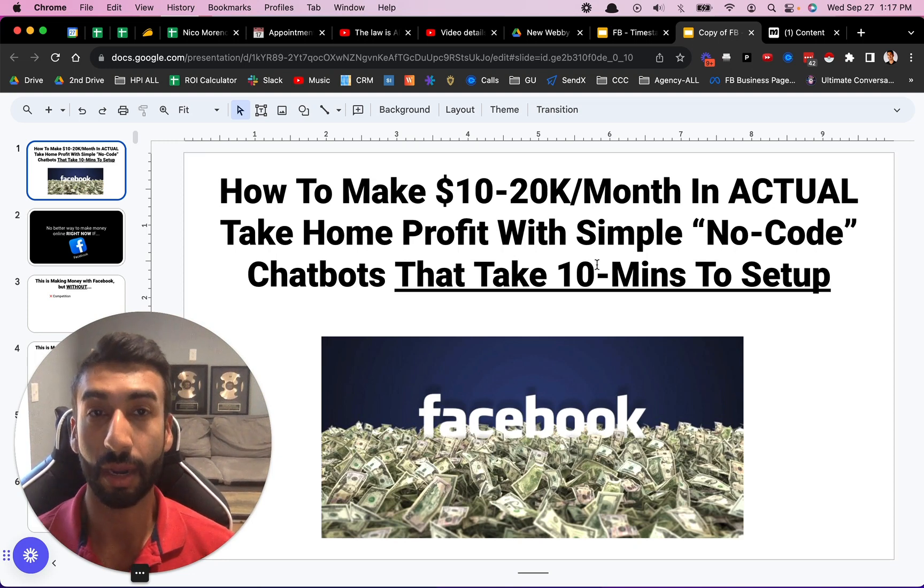Now, disclaimer: not all of them take 10 minutes. If you want to build something a little bit more complex, it may take you an hour or a couple of hours. But the bulk of these, once you learn the scale, can actually be set up in 10 minutes or less. Not everyone will be able to set them up in 10 minutes, but I've got a super secret surprise for you that will allow you to do that.